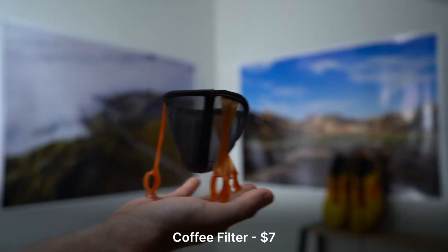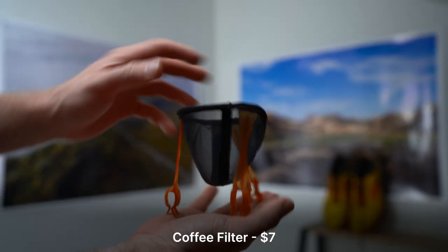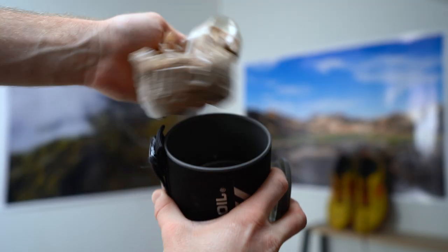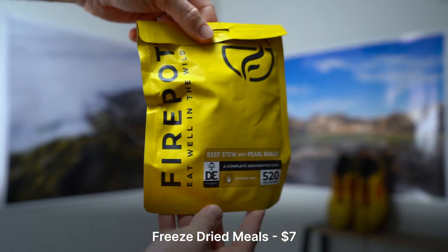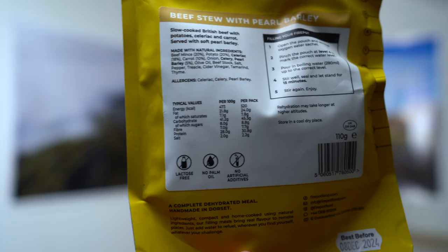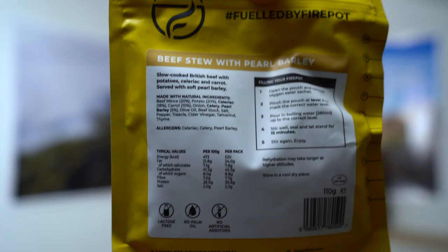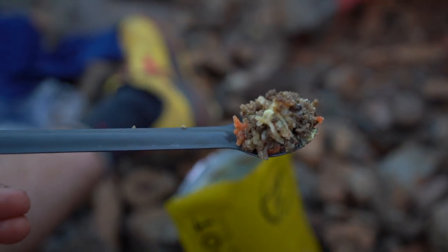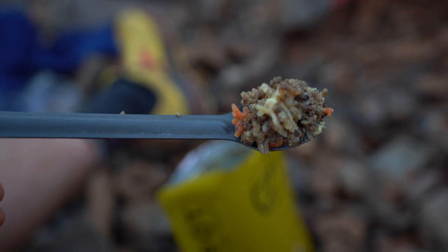I use a reusable coffee filter to make filter coffee when I feel like carrying the extra weight will be worth it. I normally just store the coffee grinds inside my Jetboil. On my hikes I'll bring along a few freeze dried meals. I love the Fire Pot brand who I believe are based here in the UK. The beef and barley stew slaps so make sure you give that one a try if you plan to try them out.